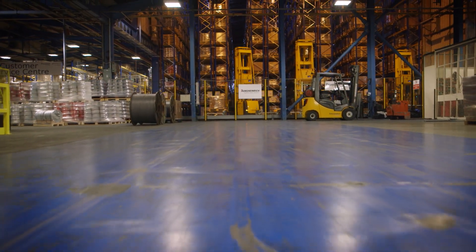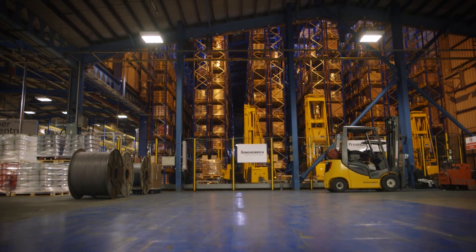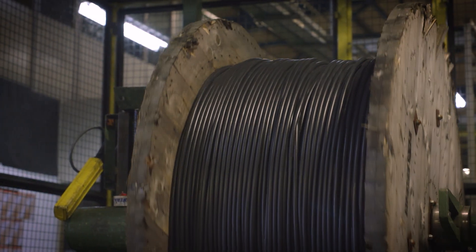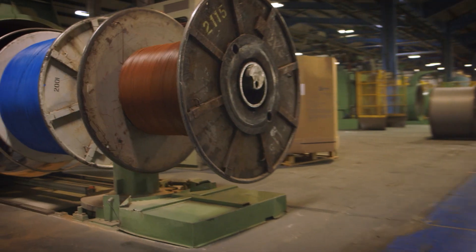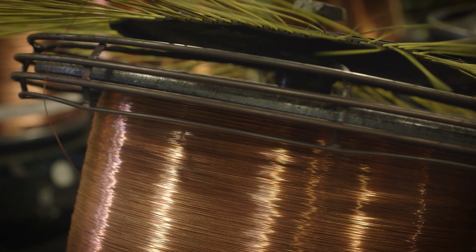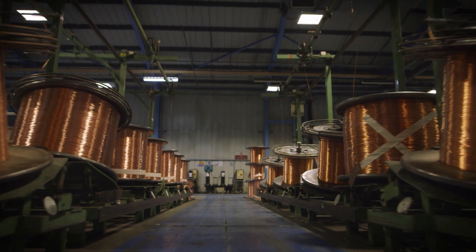Prysmian Group is world leader in the industry of high-technology cables and systems for energy and telecommunications. With sales of about 7.5 billion euros in 2015, the Prysmian Group is a truly global company with subsidiaries in 50 countries, 88 plants, 17 research and development centers and over 19,000 employees.